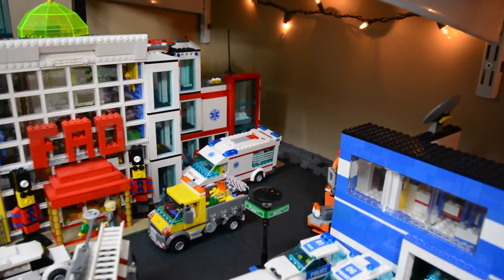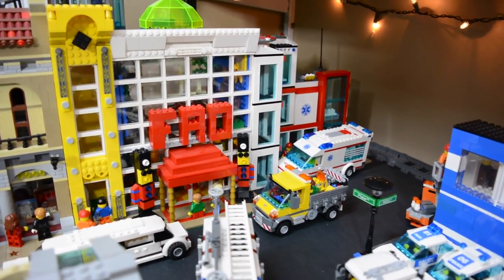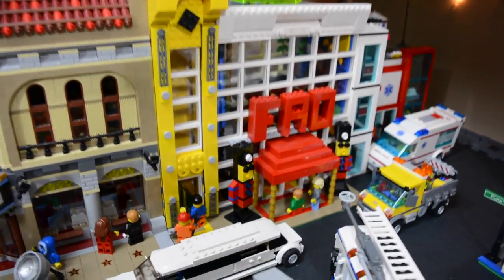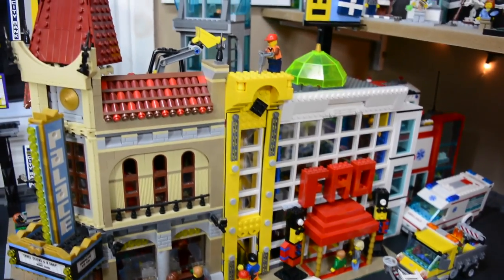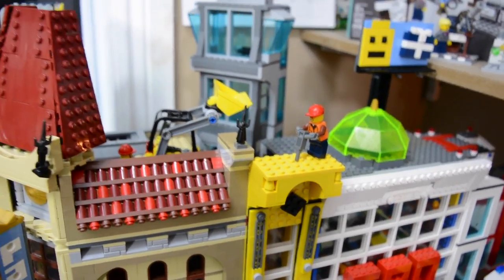Over here behind the police station is the hospital, which is pretty cool. Next to that is the FAO Shorts Toy Store. We have this mini yellow building that I built a long time ago, but I really haven't done anything with. And as you can see, some construction workers are going in because they plan on doing something with that pretty soon. And then we have some workers up top here, just doing some work.